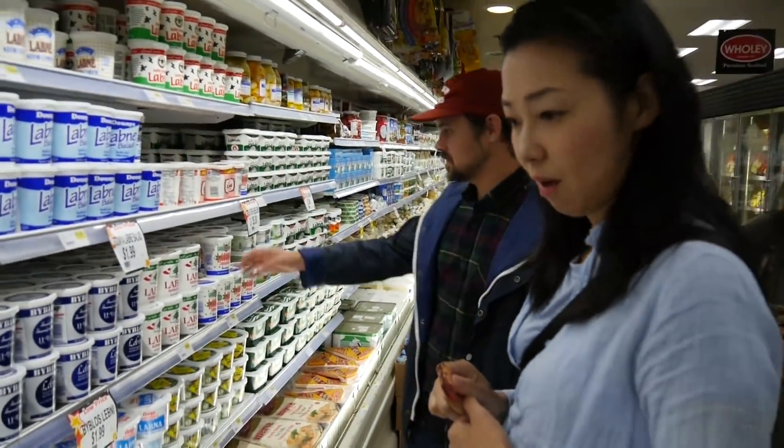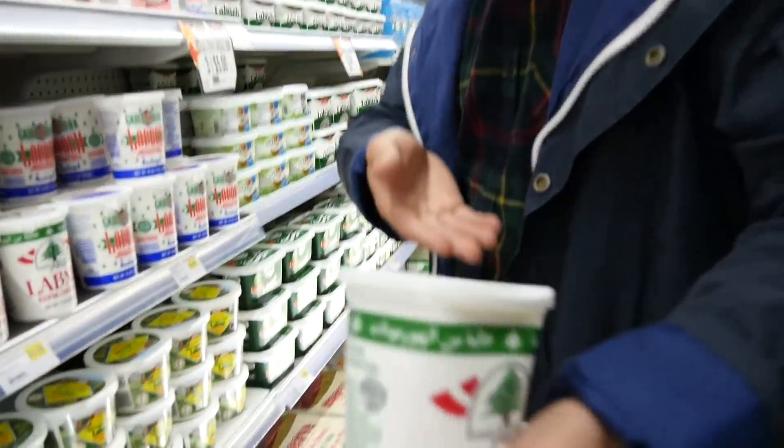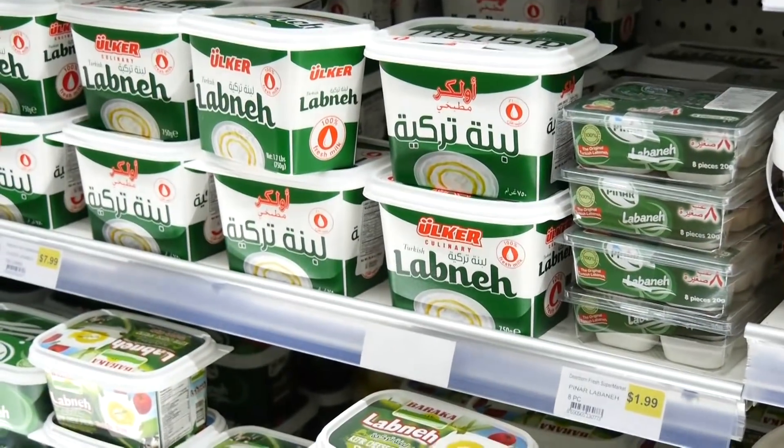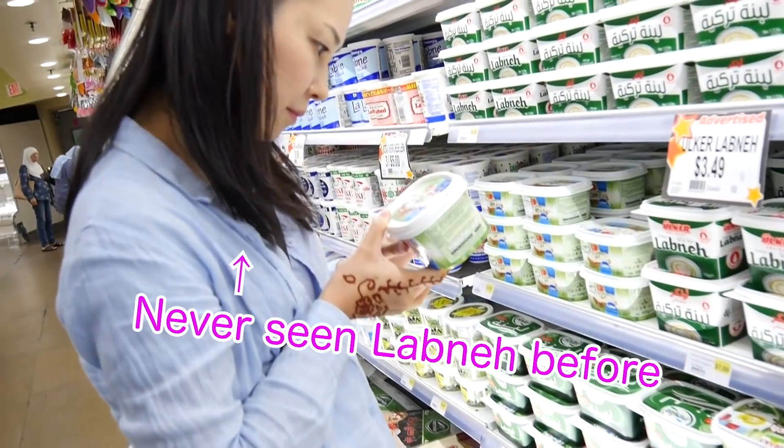It's not yogurt — it's all labneh. Labneh is somewhere in between, almost like yogurt and cheese. It's a very thick, strained yogurt. So really creamy, a little bit acidic, almost a little tartness to it. It's really good.